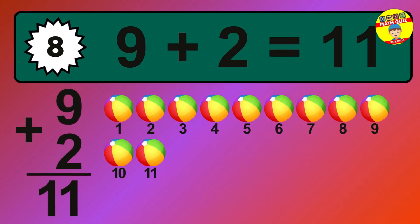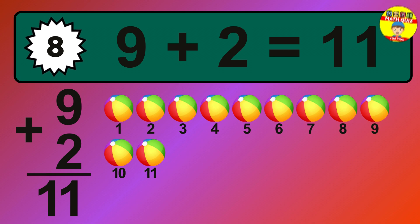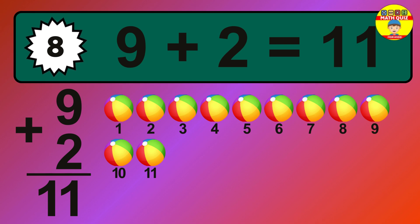The answer is 9 plus 2 is 11. Let's count it: 1, 2, 3, 4, 5, 6, 7, 8, 9, 10, 11.